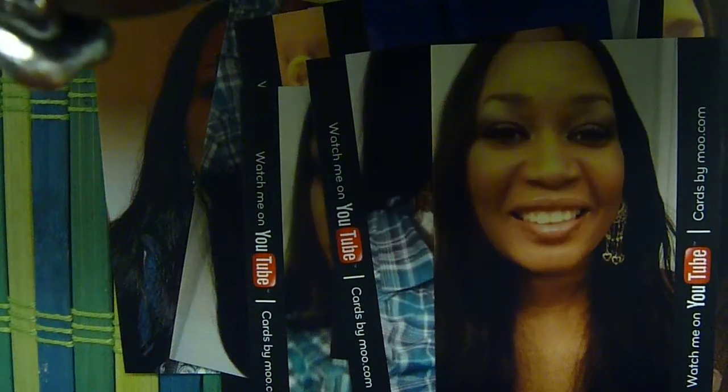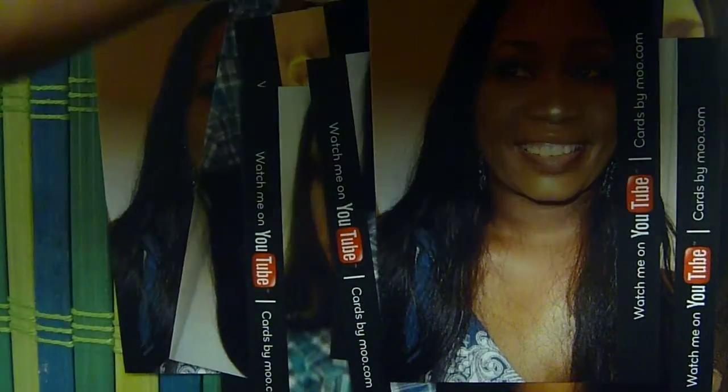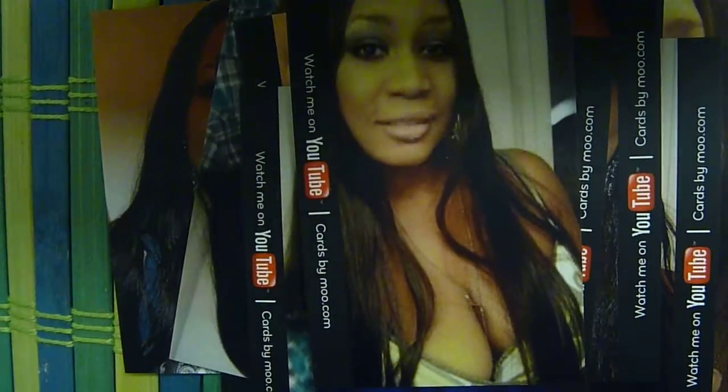I don't know if it increases your viewership, but it's nice to have if you're telling someone you have a YouTube channel. The only thing I had a problem with — I don't know if it was just me — is putting in my URL. It wouldn't let me, so I guess they could find me as jamesgirl37.